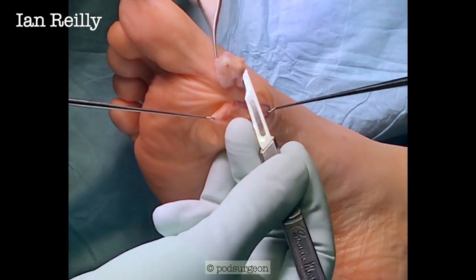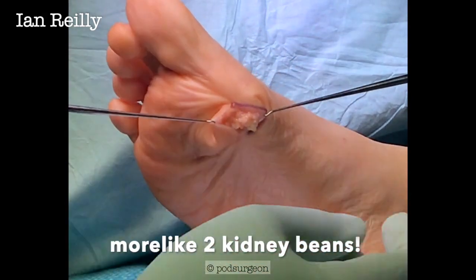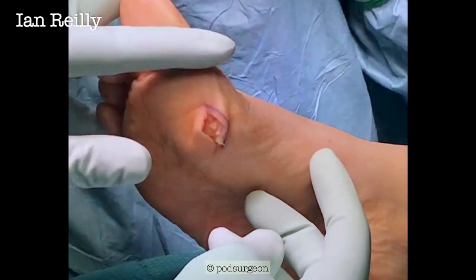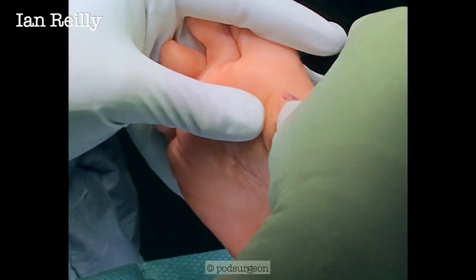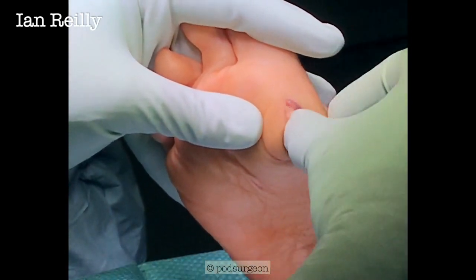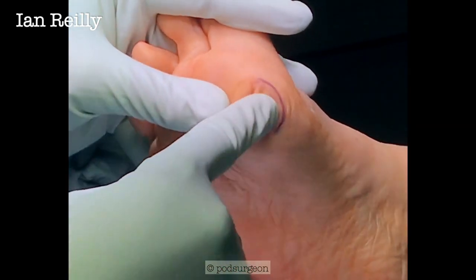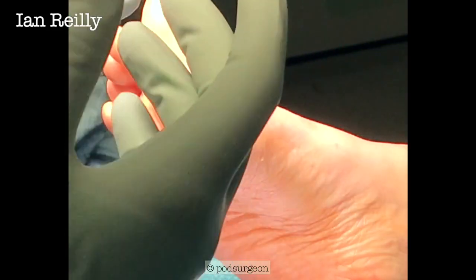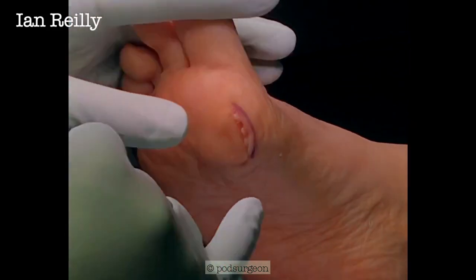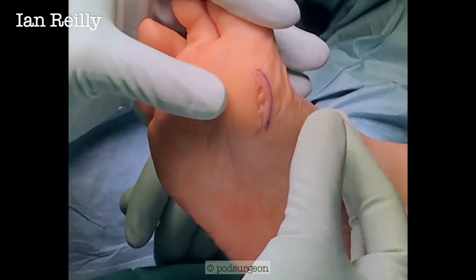So it's a decent size. What I can feel there is just the tibial sesamoid — I'm right on it there. So you do lose a little bit of padding. Sometimes when you get these nodules and take them out, you do lose a bit of the padding they've created, so you can get a bit of metatarsalgia afterwards. But that's it.